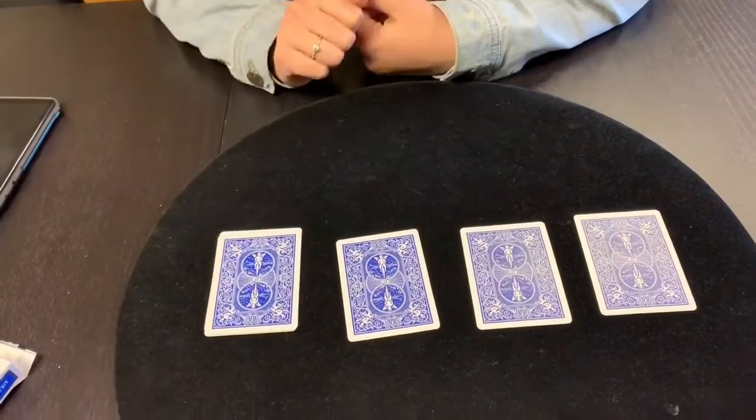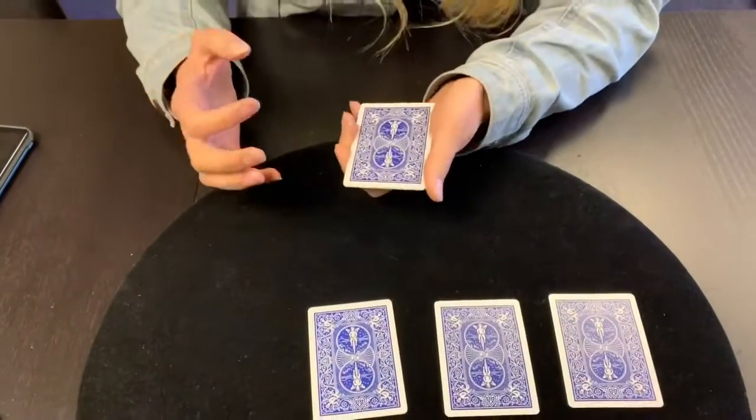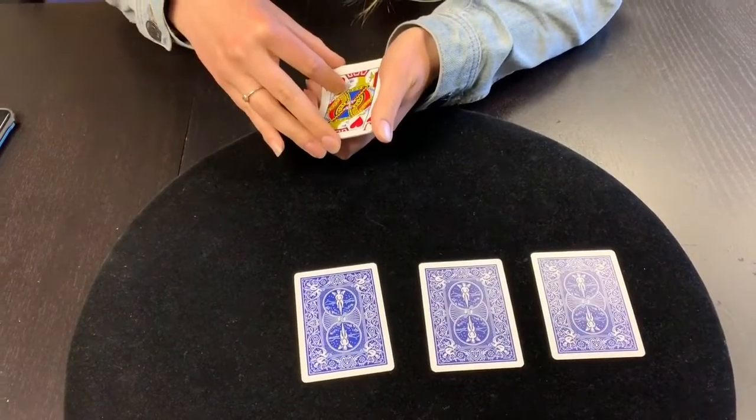I'm going to place it over the first jack. When I push, it actually acts as like a little lift. So I now have got the jack right here on the top of the cards.